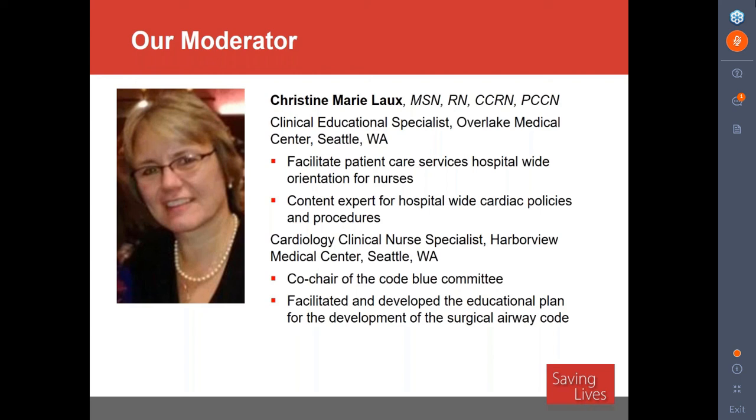Christine is ready to get started. She welcomes everyone and thanks Emily for the kind introduction. The title of today's webinar is: My Patient Was Resuscitated, Now What?